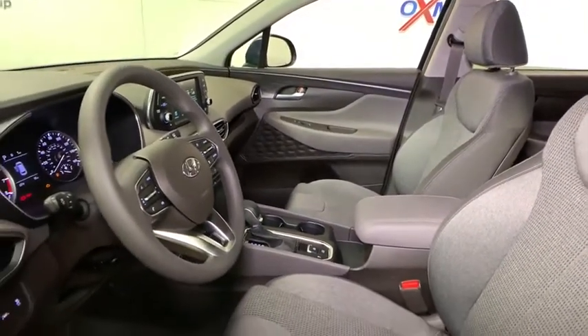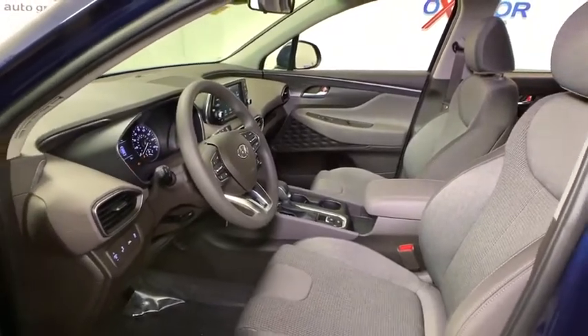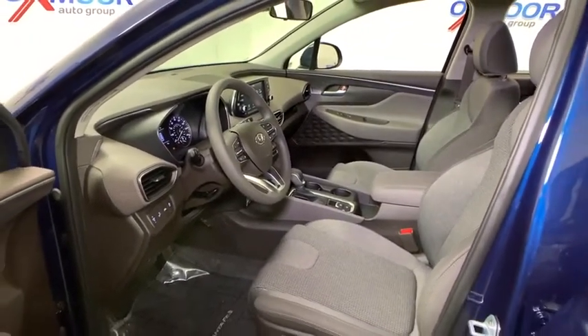Panic alarm. Brake assist. Overhead console. Tachometer. Cargo net. Carpeted floor mats. Front reading lamps. Tilt steering wheel.